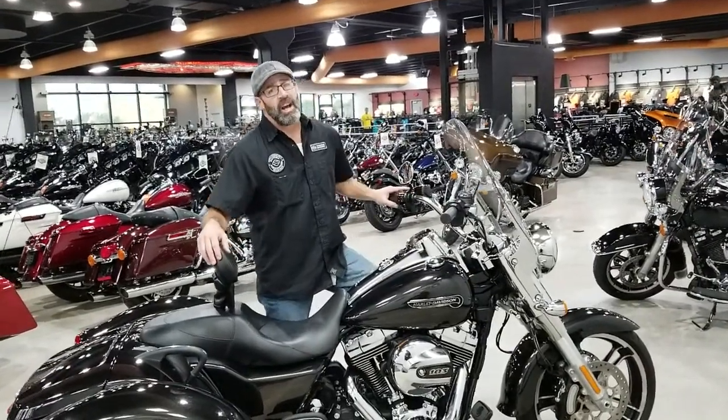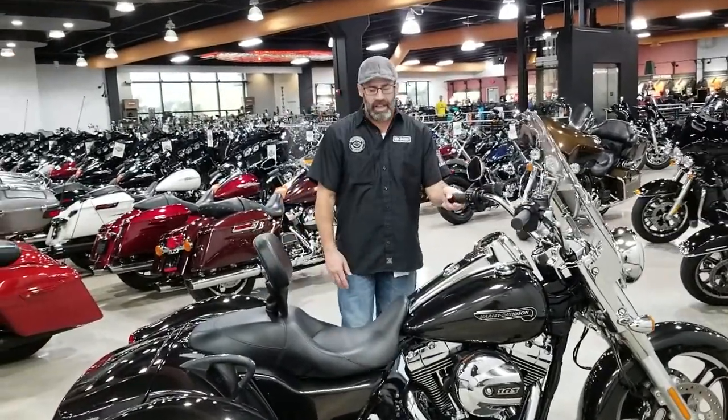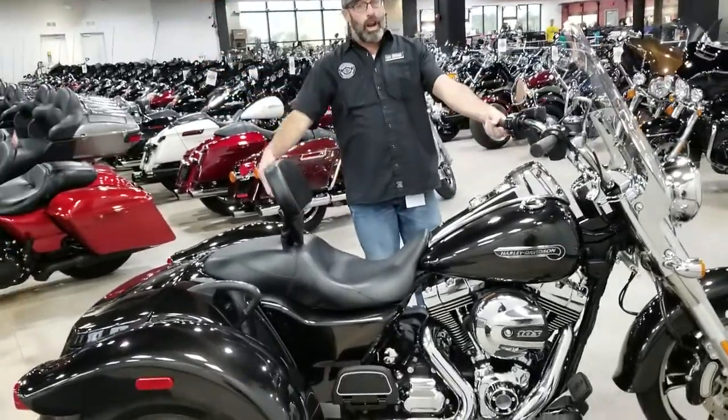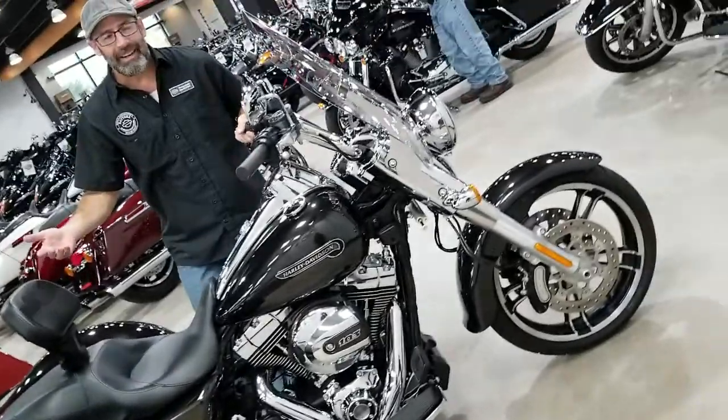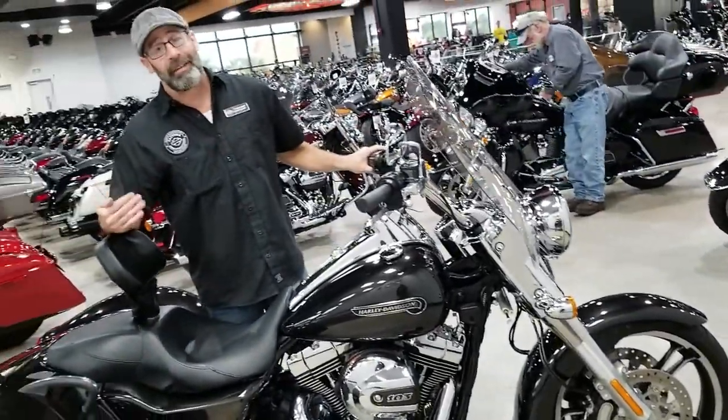What's going on y'all? It's your boy Dennis down here at Bruce Rossmeyer's Daytona Harley-Davidson with the used trike spotlight — see what I did there? Guys, what we're looking at here today is the 2016 Harley-Davidson Freewheeler.